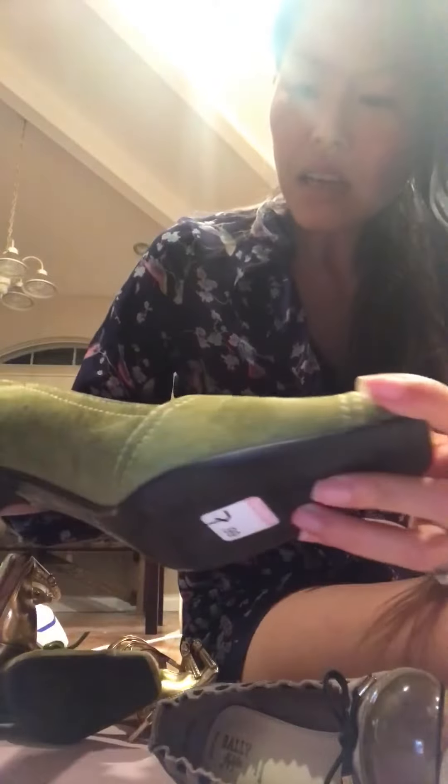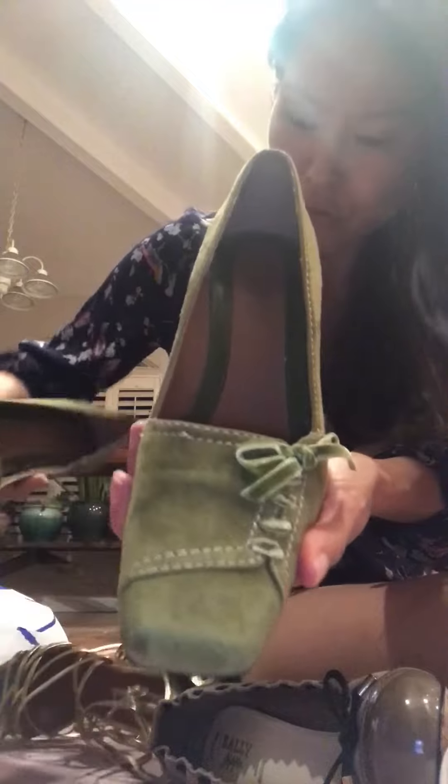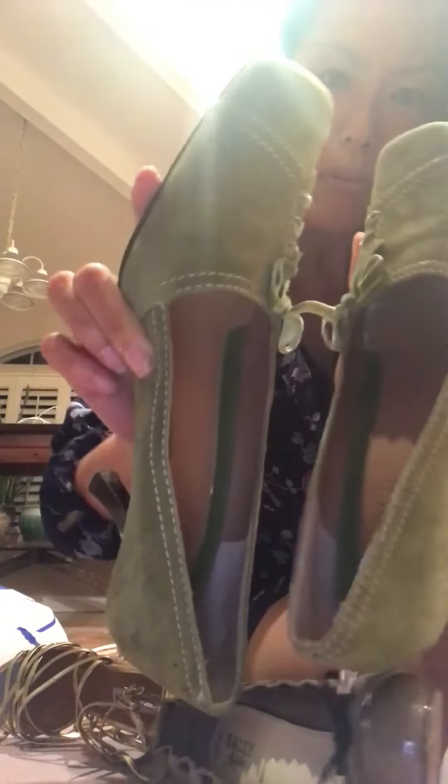Then I got these Franco Sarto shoes. It's not such a popular brand, but because these are so beautiful and in suede, I'm pretty sure I could sell them for a lot more than I paid.